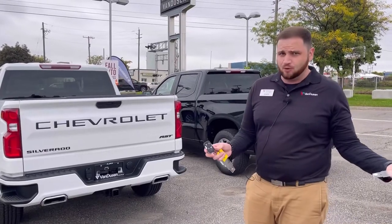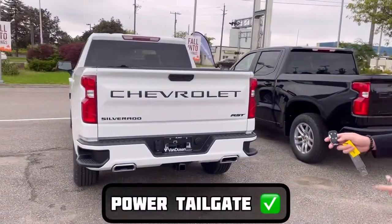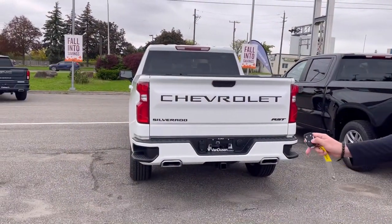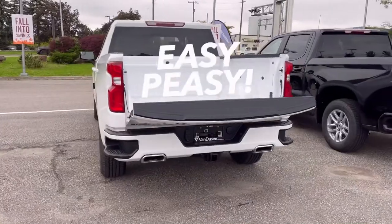I know summer's pretty much over at this point, but still, good to know. You also have the power tailgate on both of these vehicles — simply just press this twice and your tailgate's going to drop down for you. Nice and easy, nothing to it.